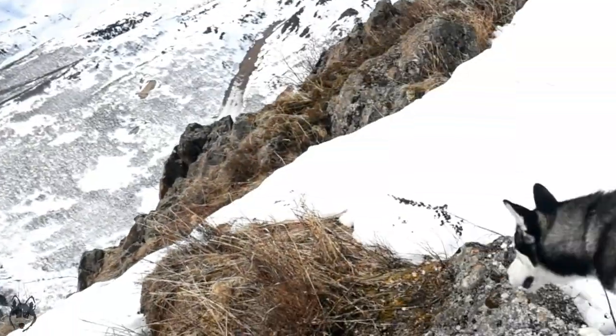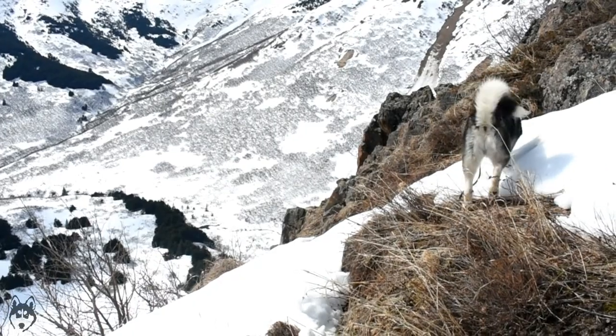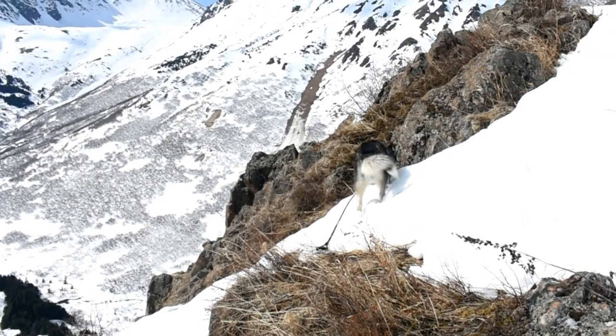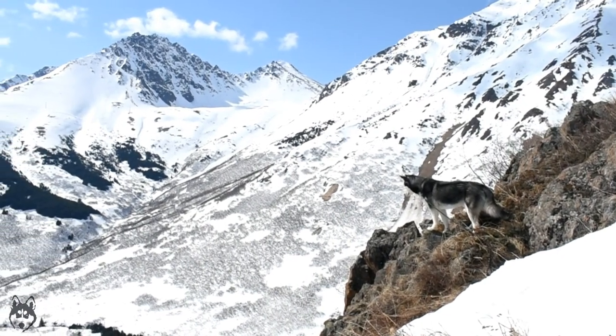Careful, Yukon. Careful. The descent begins — it's dangerous out here.